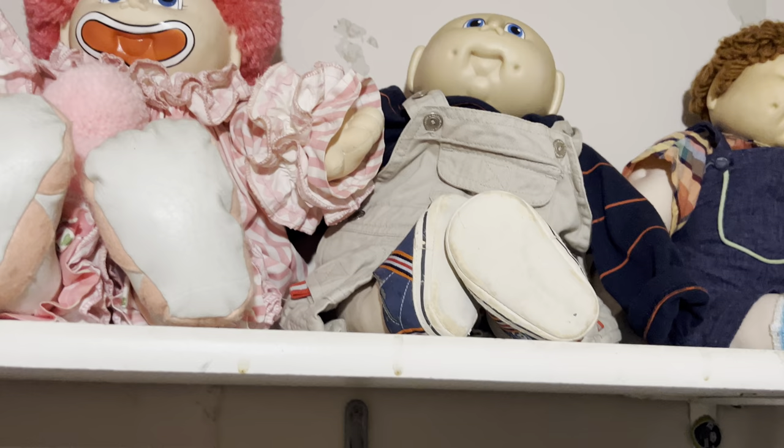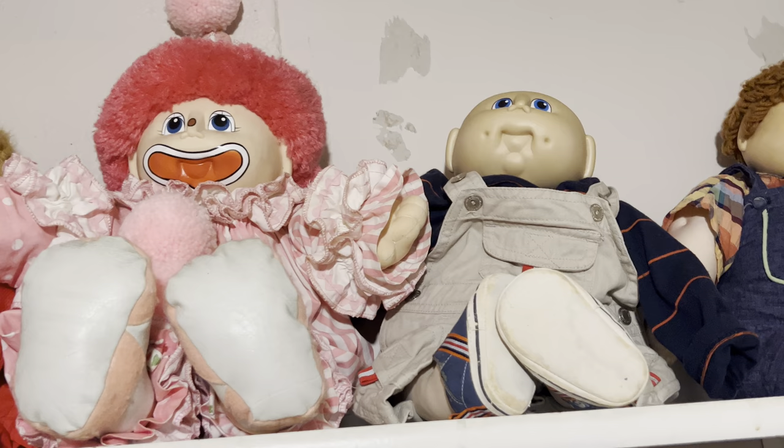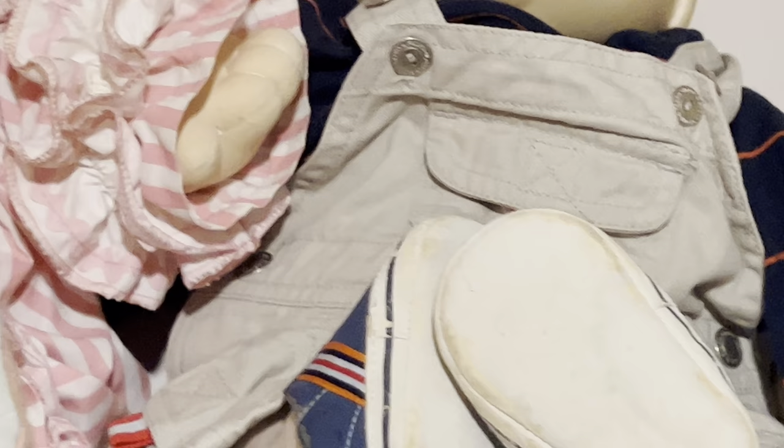Then we got this little guy. I actually got him from an Etsy seller. He's actually wearing an outfit — minus the shoes — that my cousin used to wear when he was two or three years old. It's really warm in here.